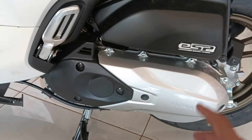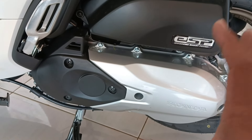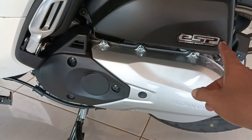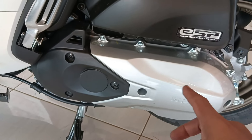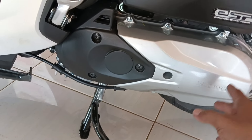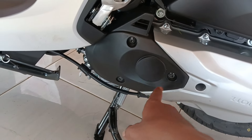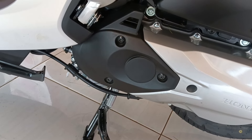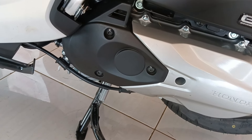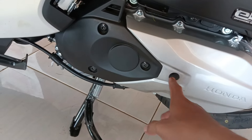Di Honda Scoopy ini untuk mesinnya sistemnya sudah menggunakan injeksi ya, masih ISP, belum ISP+. Ini untuk tutup CVT-nya warna silver kombinasi dengan warna hitam. Di Honda Scoopy yang tipe Smart Palace itu tidak ada kickstarter-nya.